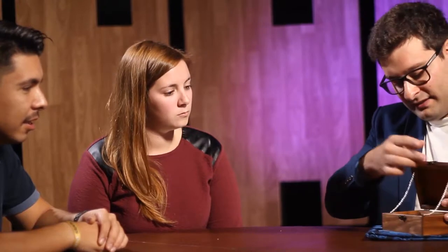Hi guys, thanks a lot for coming. Today I would like to show you a small experiment using this wooden box. It was originally from Houdini, yes that's correct. And inside are a few of these objects and a few envelopes as well.